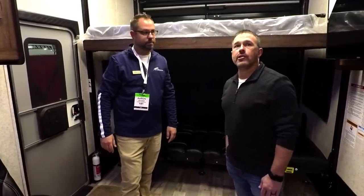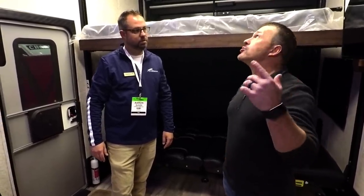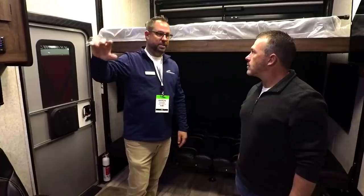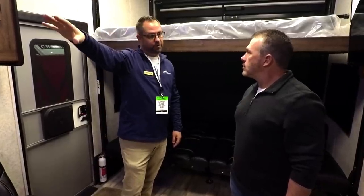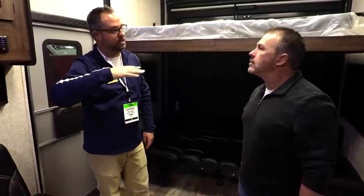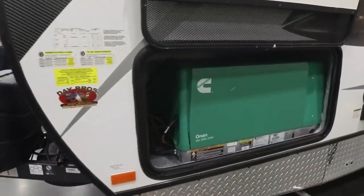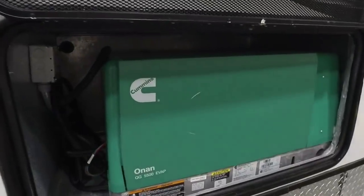As far as AC, we're dual 15,000 BTU air conditioners on separate thermostats. So you could have one temperature up in the front bedroom and a separate temperature back here in the garage area. We also have a 5,500 watt Onan generator. This is a 50 amp unit and it'll run both air conditioners.